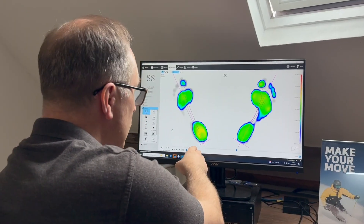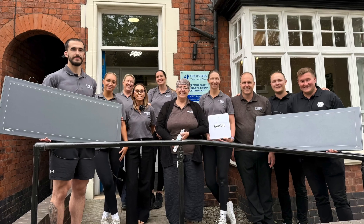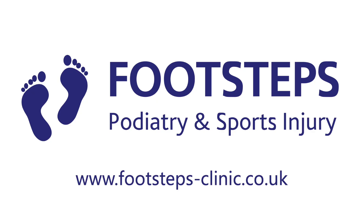If you're experiencing pain when standing, walking or running and want to return to your daily activities with confidence, the team at Footsteps are here to help you enjoy your next steps. To book your biomechanical assessment, please call us on 01827 314 900 or visit www.footsteps-clinic.co.uk.